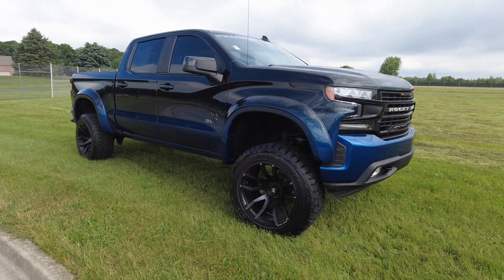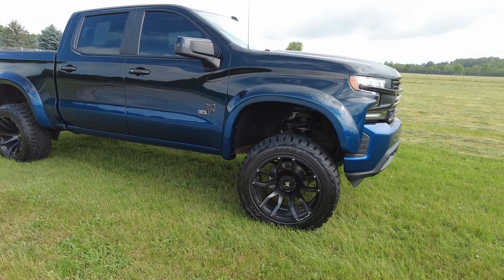Low miles for the year. Brand new tires — we just put them on. There's a 35 by the way, sitting on 22s.